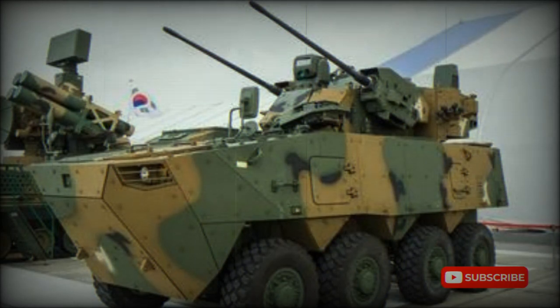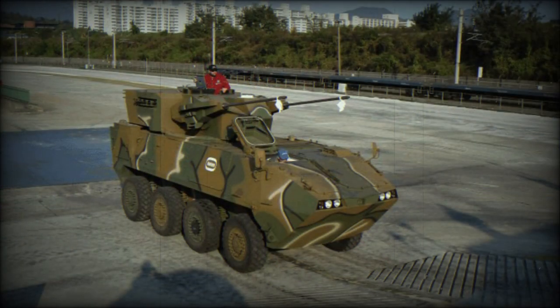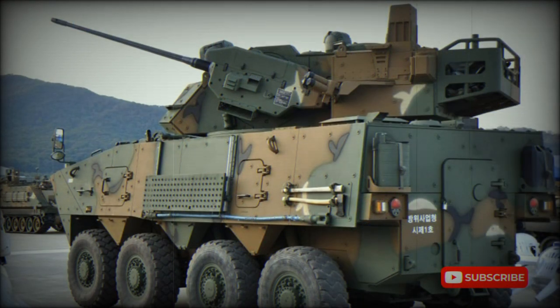The KW-2 self-propelled anti-aircraft gun, SPAG, was developed by Rotom as a private venture to meet the potential requirement of the South Korean Army. It is a member of the Rotom KW-2 family of wheeled 8x8 armored vehicles. The South Korean Army plans to replace its tracked armored vehicles in rapid deployment and internal security roles. A new wheeled SPAG might supplement the tracked K-30 Baiho SPAG, though as of yet there are no production orders for this artillery system.